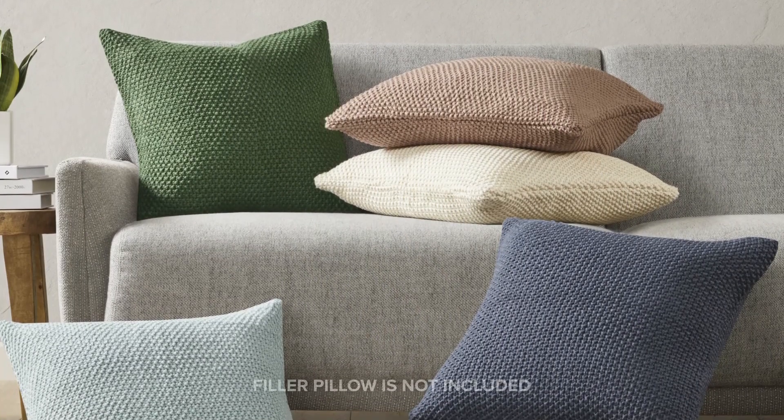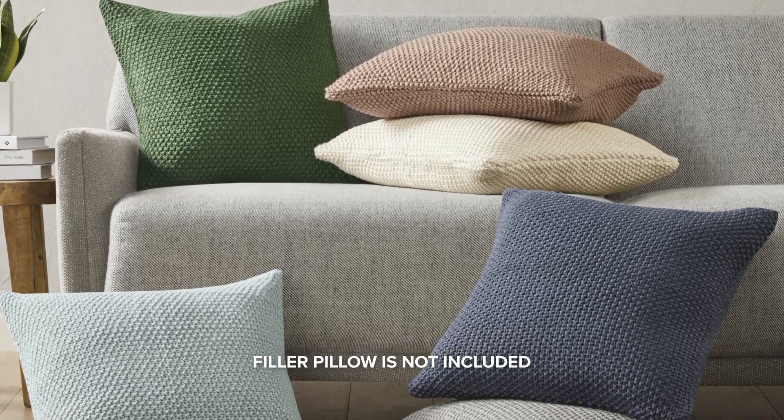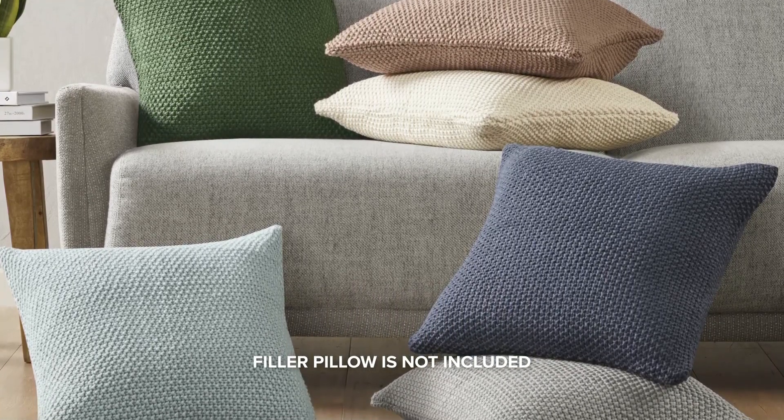Available in multiple colors, the interior of the pillowcase is lightly lined, ensuring your comfort is never compromised.